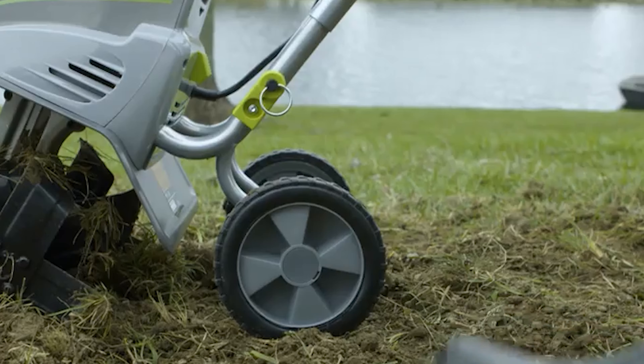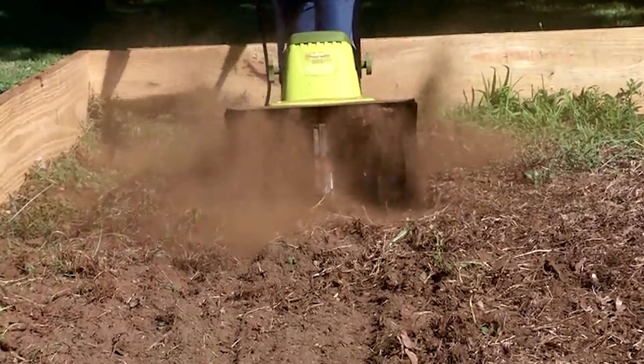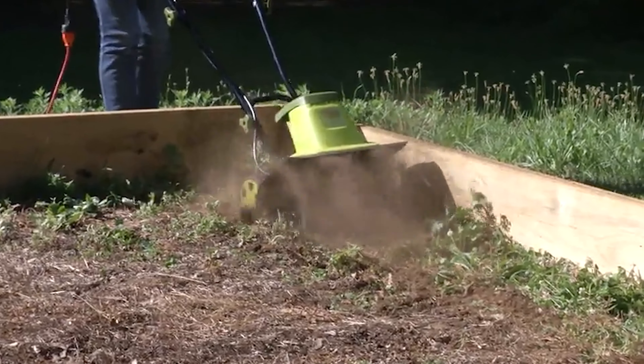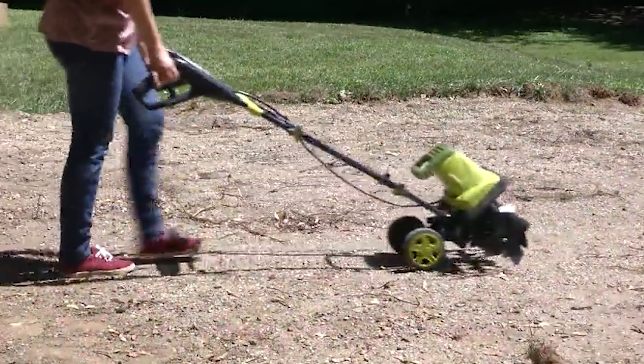The best electric tiller is the one that suits your needs. There are many different kinds of tillers to choose from, so you can find the right product for you. I'll explore some of the more popular models and what people had to say about them. To know more about which electric tiller to buy, check out our guide video on the nine best electric tillers available right now.